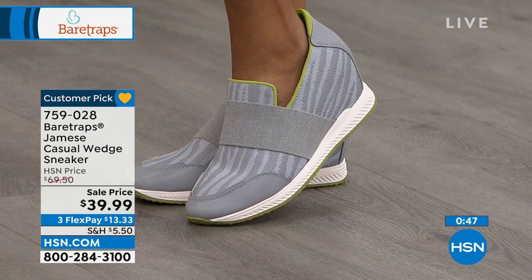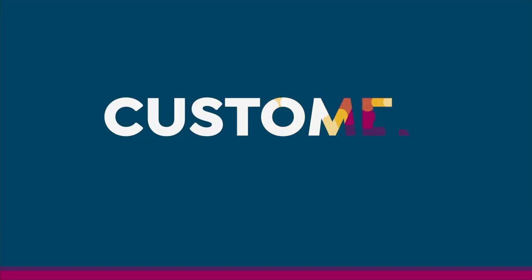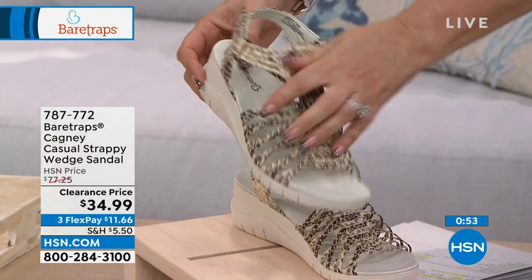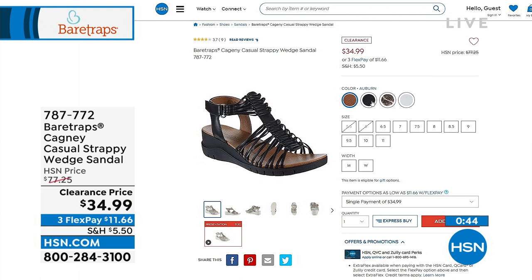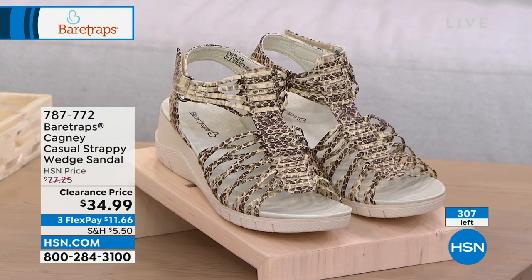I also want to mention the Cagney — I'm not going to do a full presentation but I wanted to show it to you. It has a hook and loop closure, so it's adjustable, with a little bit of a heel and arch support. Colors include cream, black, white, and auburn. Sizes 5½ through 11, medium and wide width — it's kind of a gladiator style. I only have about 300 of each color, so it's really limited. The item number is 787-772.